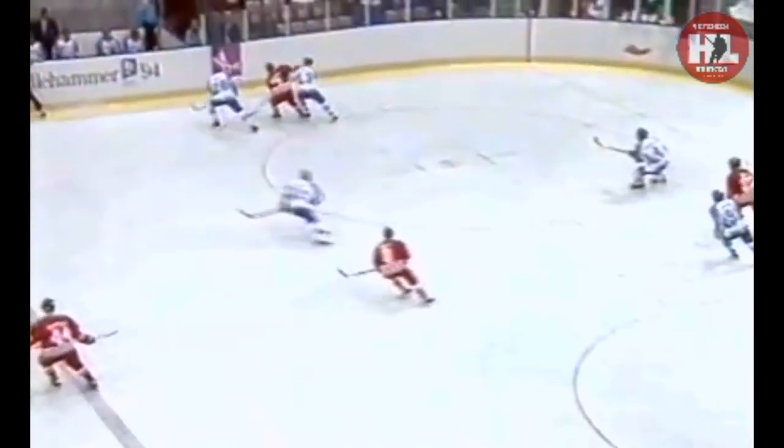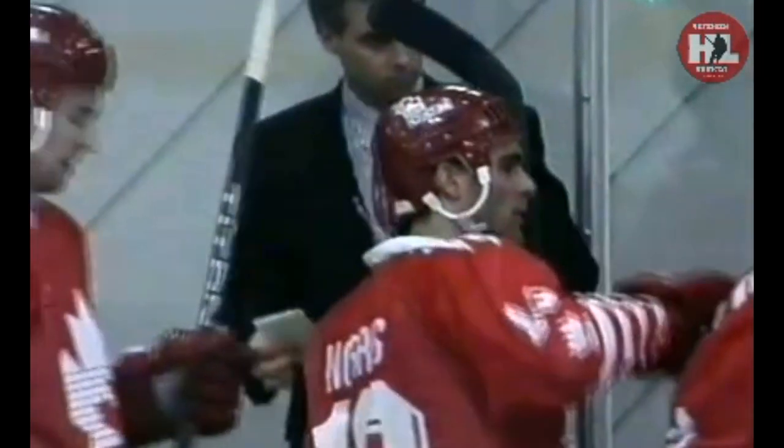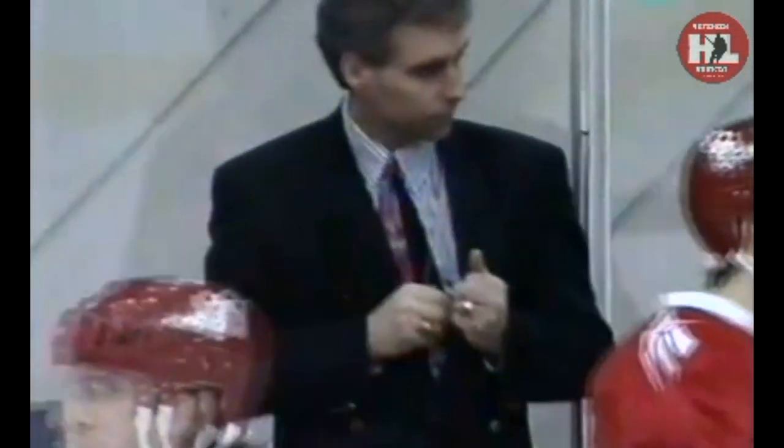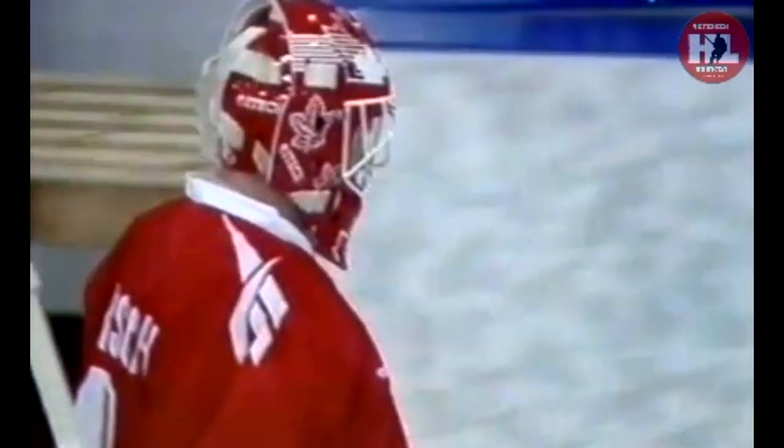We're going to be joining the action in just a moment with the second period, live from Lillehammer, and the Italians will go up against the Canadians for 40 more minutes of hockey. That's the way it ended after 20 minutes of play — still a lot of time to go and a close one right now. Can the Italians stay with the Canadians? We'll be right back.